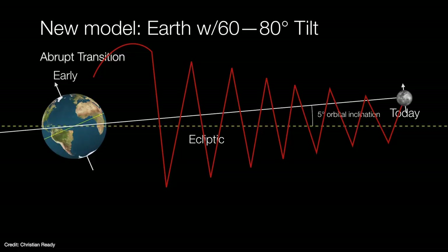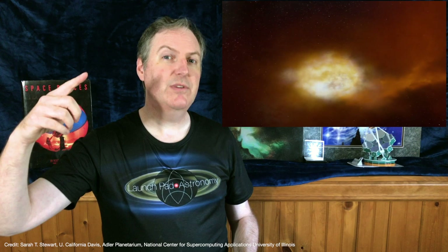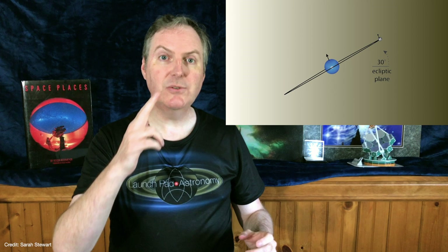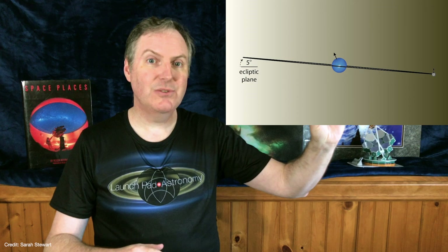This new model puts the giant impact theory on steroids. The initial energy is ten times greater, the angular momentum twice as much, and the initial axial tilt is about 40 to 50 degrees greater than it is now. But it allows a single event to create the unique chemical relationship between the Earth and Moon, set the rotation period and axial tilt of the Earth, as well as the orbital inclination and axial tilt of the Moon itself. No other theory can explain the formation of the Moon so completely as this, but any theory has to be tested.